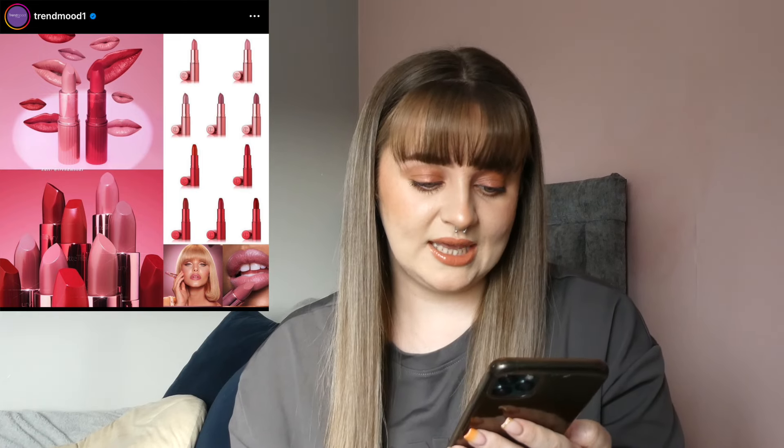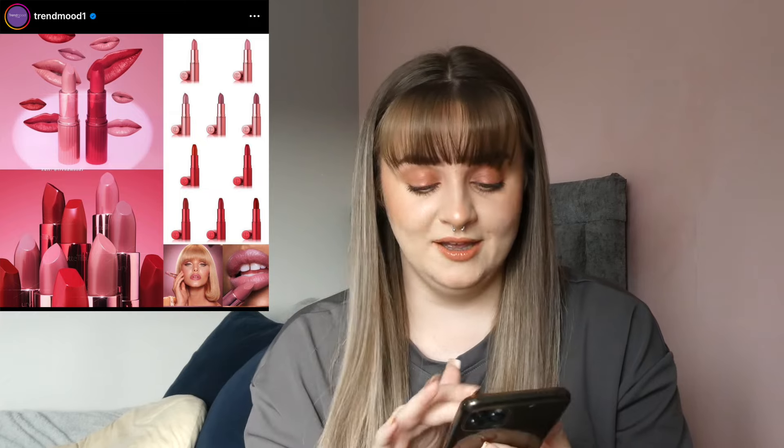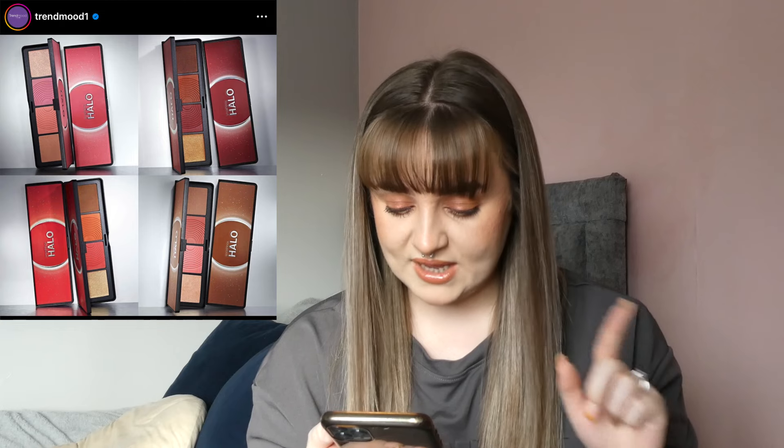Charlotte Tilbury is releasing some new lipsticks for Valentine's Day. They're going to be called the Kissing in Pinks and Reds — the Hollywood Beauty Icon lipsticks. The packaging looks super cute and the shades look quite nice too, some reds and pinks as you'd expect. I've never tried any Charlotte Tilbury lipsticks but I think I would try them. I don't know if I'd get anything from this collection specifically because I don't really like pinks and I rarely wear reds, but these are nice — if you're looking for a Valentine's present, there you go.